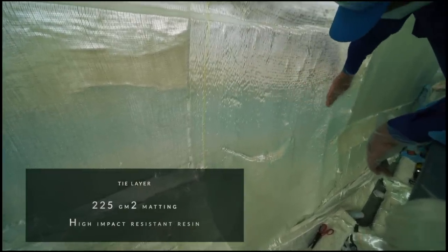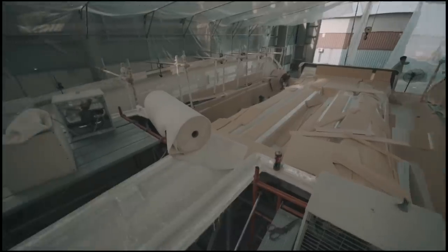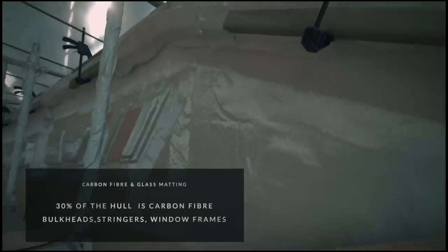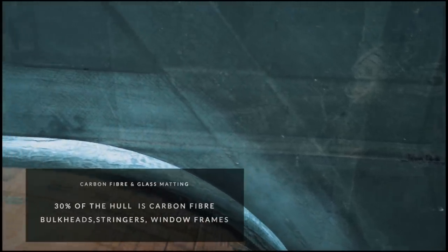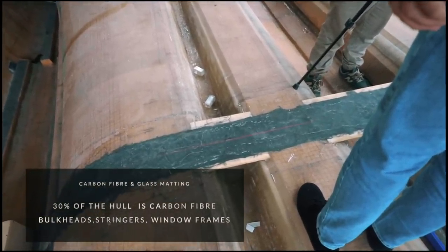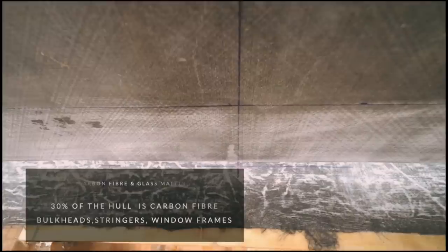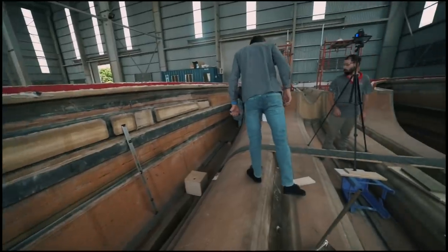Once the tie layer has been placed, you can move on to the actual matting, whether that is carbon fibre or glass matting. It should be noted that the standard 1370 without any extra carbon parts has about 30% of the hull made in carbon fibre. That is going to reduce the weight considerably while maintaining the strength. If you look at these shots from the factory, you can see the black carbon fibre bulkhead, black carbon fibre stringers — all these black parts are made in carbon fibre. This is going to ensure a lot of weight saving, a lot of strength and it is going to make a very fast, comfortable and safe boat.